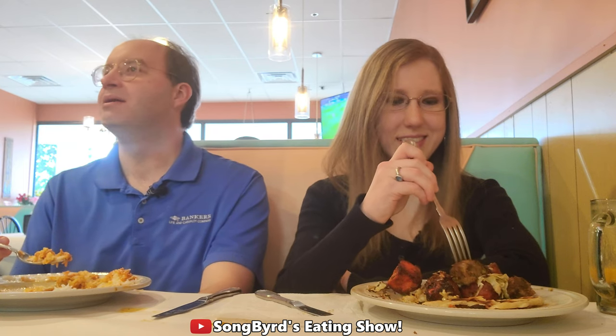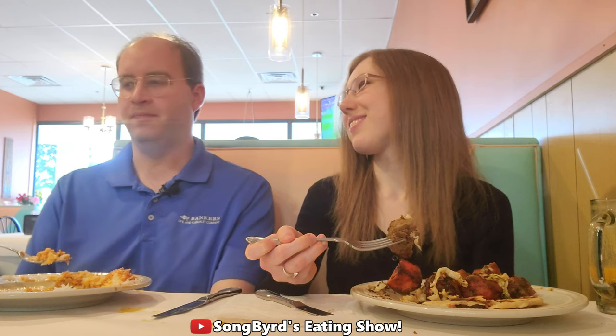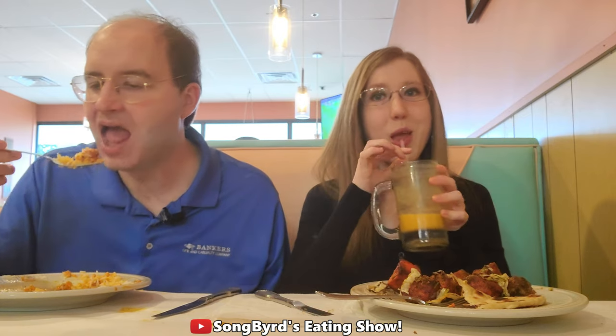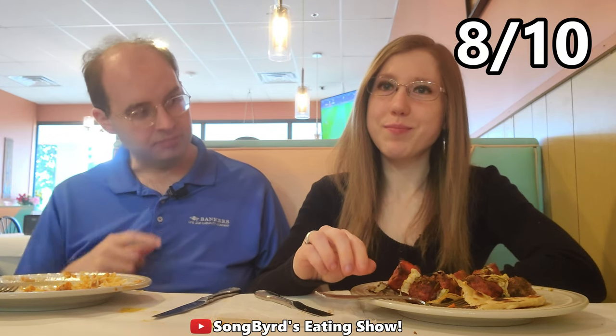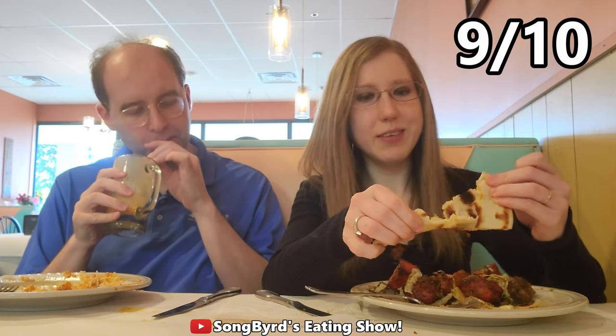I wonder how the palak paneer tastes — that's my favorite Indian dish. I like to have it nice and spicy; it takes a lot to affect me spice-wise, so I like to get super spicy. The mango lassi is amazing — I'm gonna rate this a nine as well. The service is great too. If you're looking for good Indian food, I recommend Mantra Indian Grill. For the shrimp in the tandoori mixed grill I'm probably giving that an eight. The mango lassi is definitely a nine — I've never had a better mango lassi.